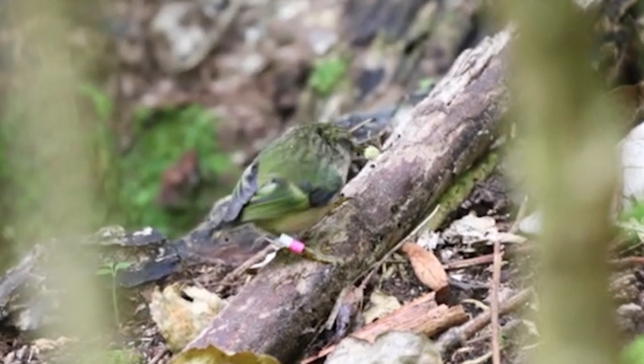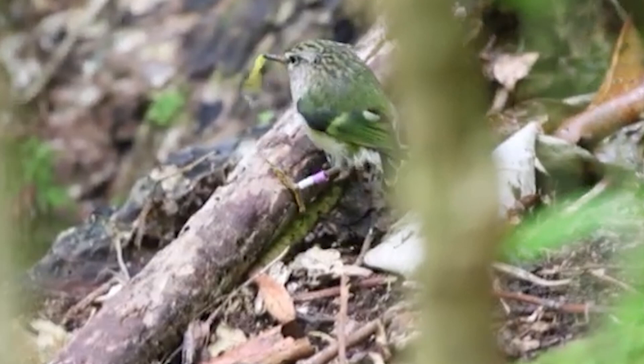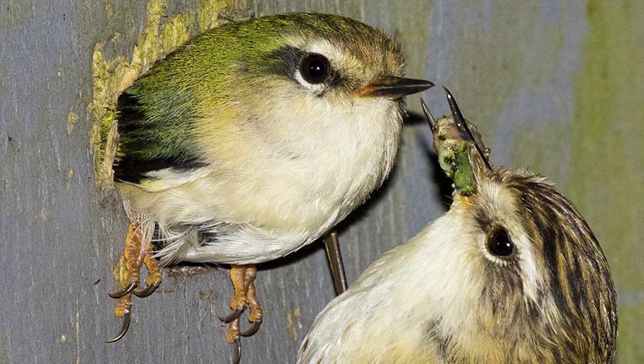They spend the majority of their time foraging for small insects in the canopy or on the ground, probing under bark, gleaning from leaves and infrequently pursuing prey in the air, feeding on beetles, spiders, moths, caterpillars and flies.